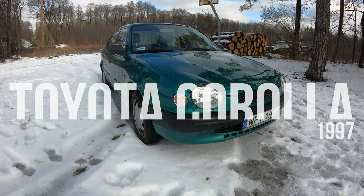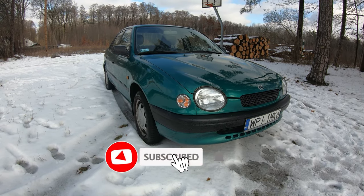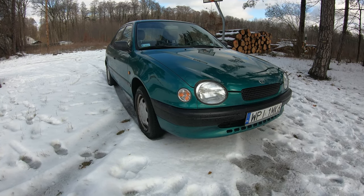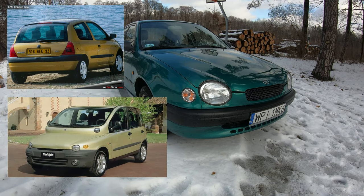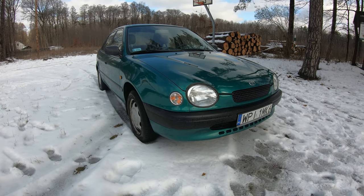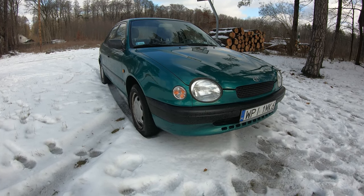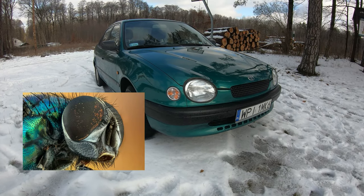The second half of the 1990s was a time in car design where everything had to be curved, so very curvy cars came across the market like the Fiat Multipla, Renault Clio, and this Toyota Corolla. It had these very interesting headlamp units that were supposed to look like the eyes of insects — a fly or some other insect.